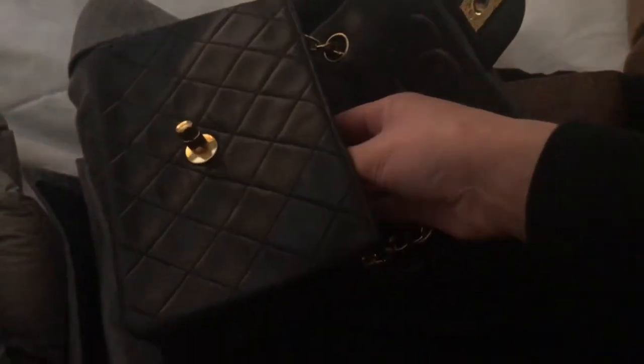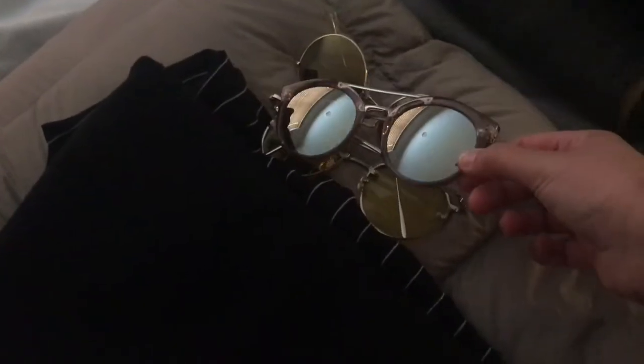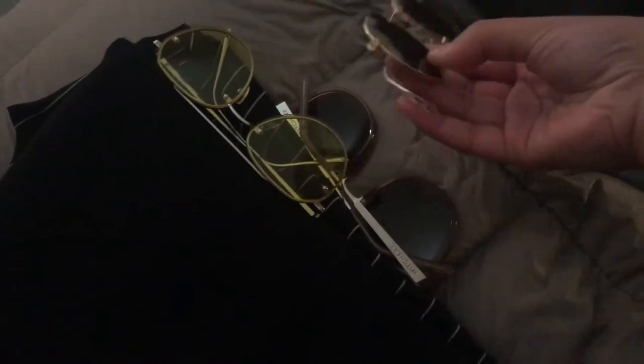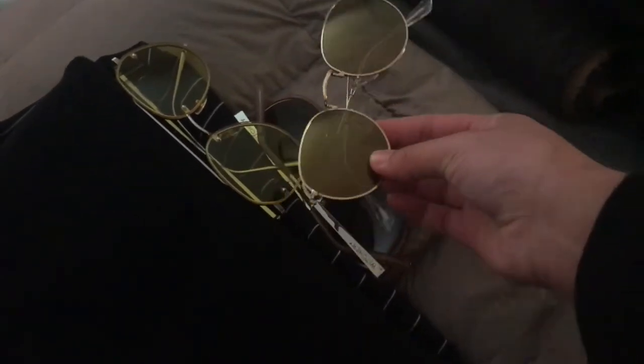In the Chanel bag I've kept sunglasses — I've got three pairs: the Witchery ones, some yellow Gentle Monster–inspired ones, and gold Ray-Ban–inspired ones from eBay. I've also got my wallet in there. I stored everything vertically so I can fit my water bottle — very important when filming — and my makeup bag. It all fits, and this is just one outfit's worth of packing.